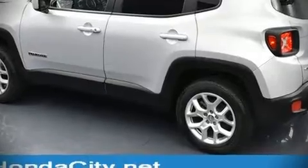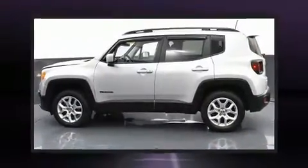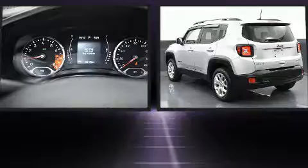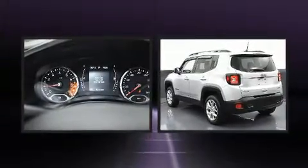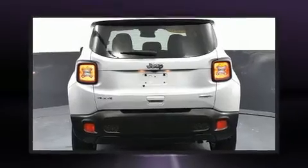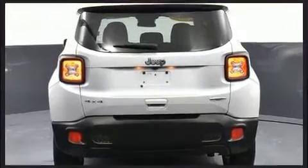Discerning drivers will appreciate the 2018 Jeep Renegade. Smooth gear shifts are achieved thanks to the 2.4-liter 4-cylinder engine, and for added security, dynamic stability control supplements the drivetrain.